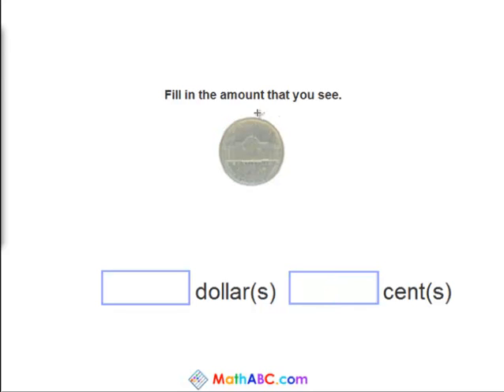Now you see a nickel. How much is a nickel worth? How many cents? Yes, a nickel is worth five cents.